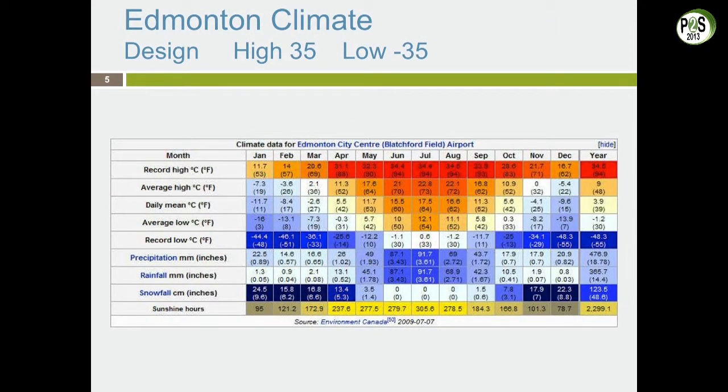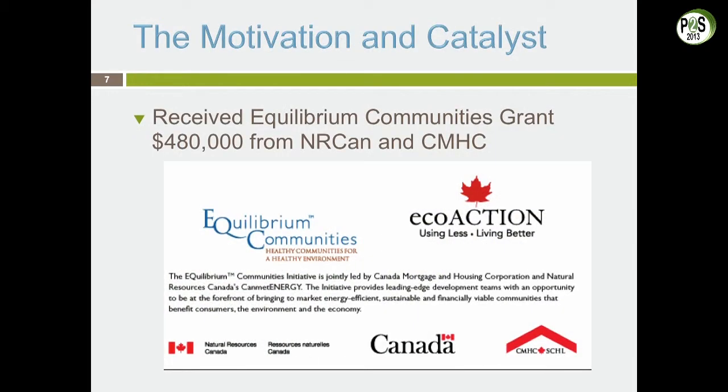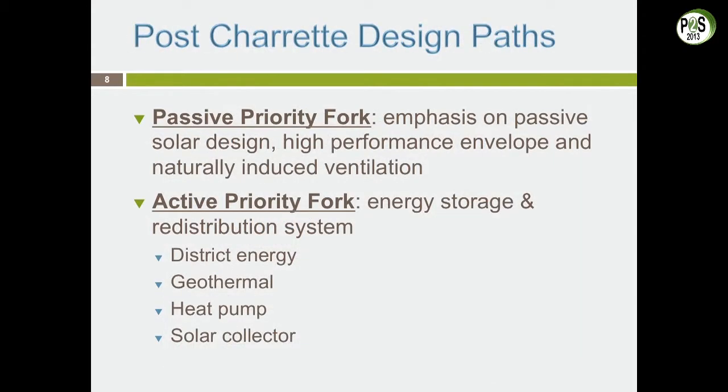This is what we're having to build in Edmonton — highs of 35, lows of minus 35, so quite a range. This is our first design iteration, in compliance with the zoning bylaw at the time, with buildings spread all over the site. Then we got $480,000 from CMHC and NRCan to do research, so we held a charrette.